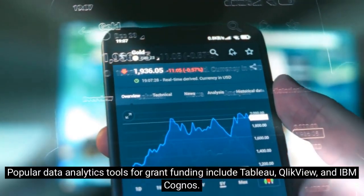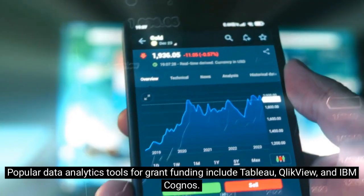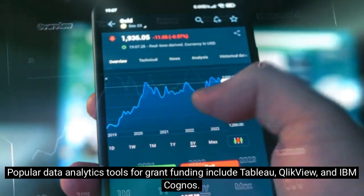Popular data analytics tools for grant funding include Tableau, ClickView, and IBM Cognos.